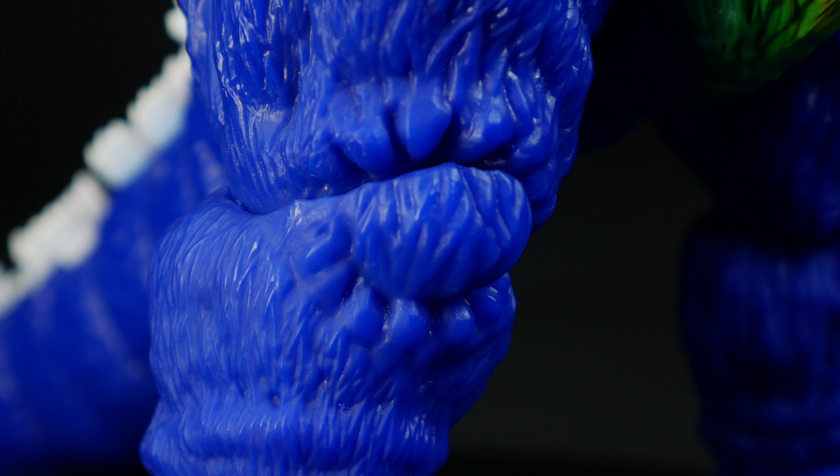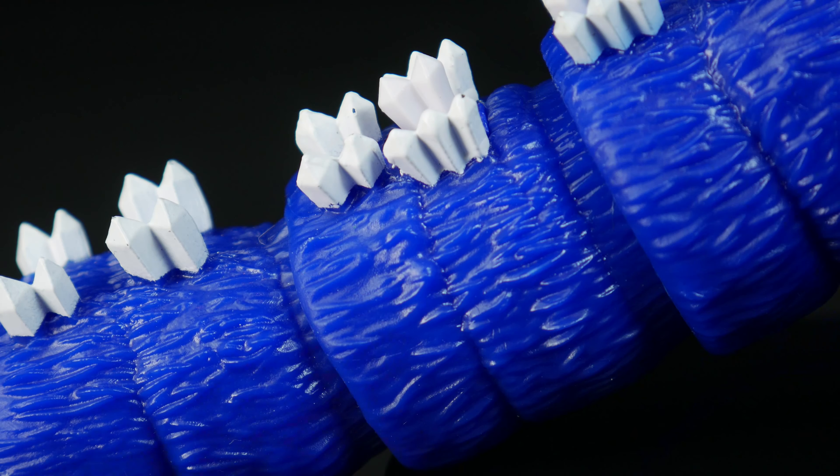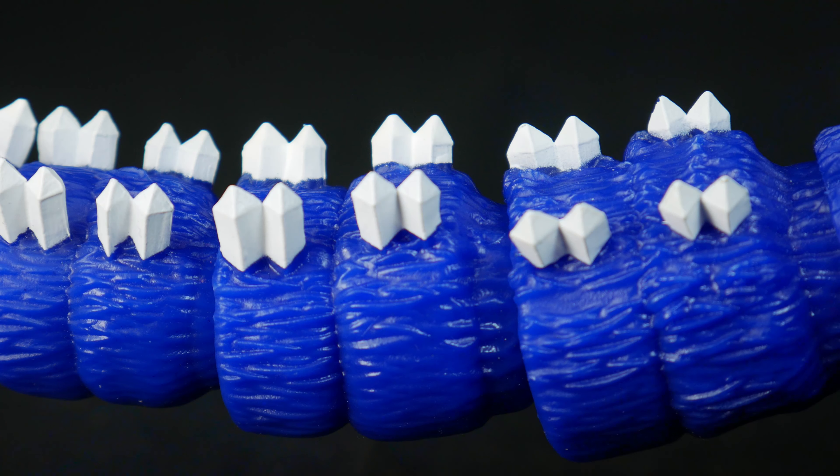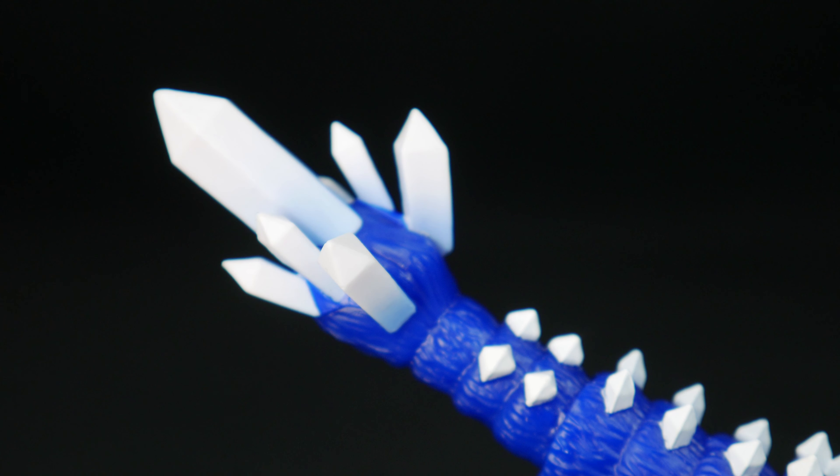One thing that does worry me is the shoulders being made of a more soft plastic — I'm worried about it tearing over time, hopefully I'm wrong. The tail is long and features the details you'd expect on a Space Godzilla figure: a segmented sculpt ending with a dangerous-looking tip. Overall, Space Godzilla looks fantastic for a Super 7 figure, definitely one of the best looking figures in the Toho Ultimates lineup so far. Some QC problems with the paint chipping, but thankfully not on all copies.